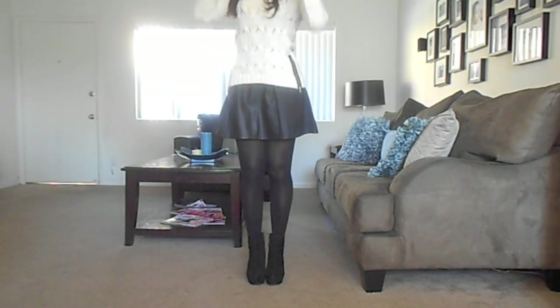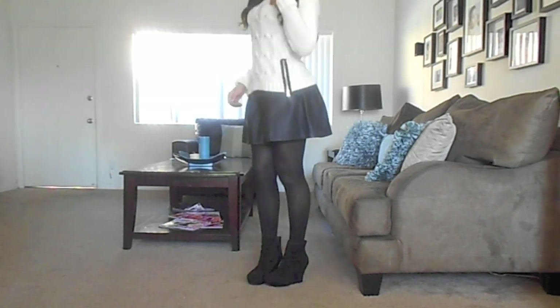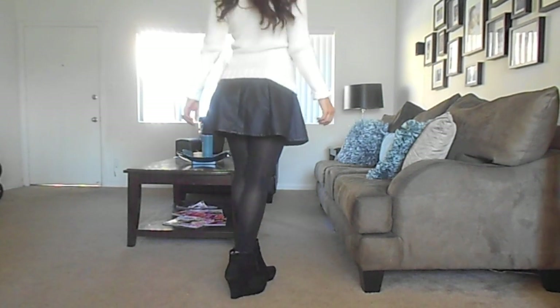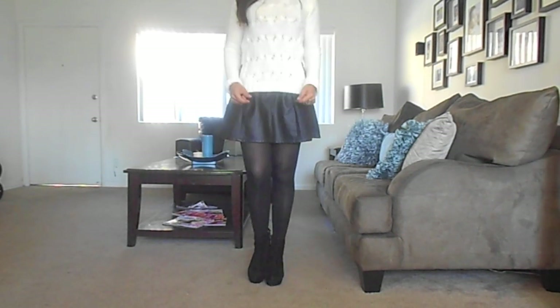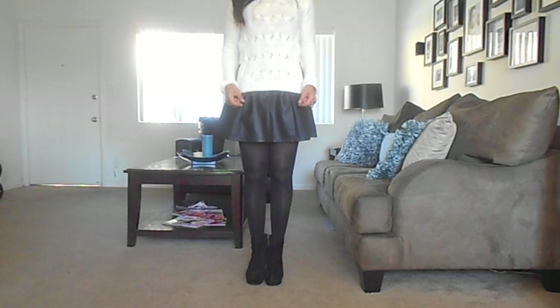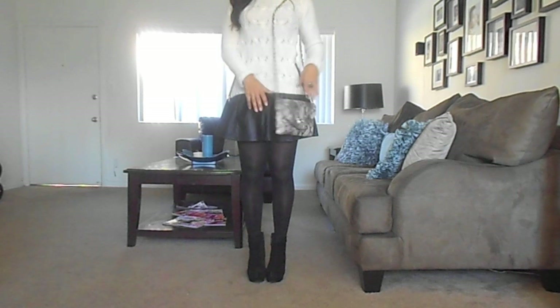Now it's time for look number two, and this one is what I consider to be a little bit more casual, but it's kicked up a notch because I'm wearing booties. The only thing that I did here was switch off the blouse for a chunky sweater — this one has a little bit of texture in the front and two detailed zippers on the sides, which gives it more character.